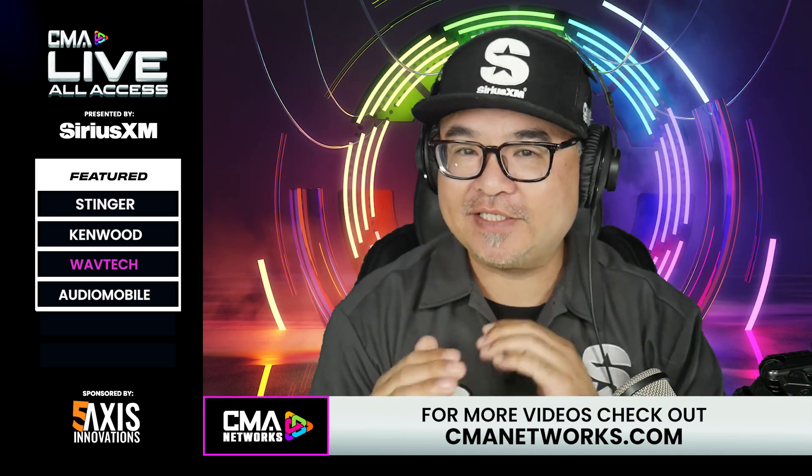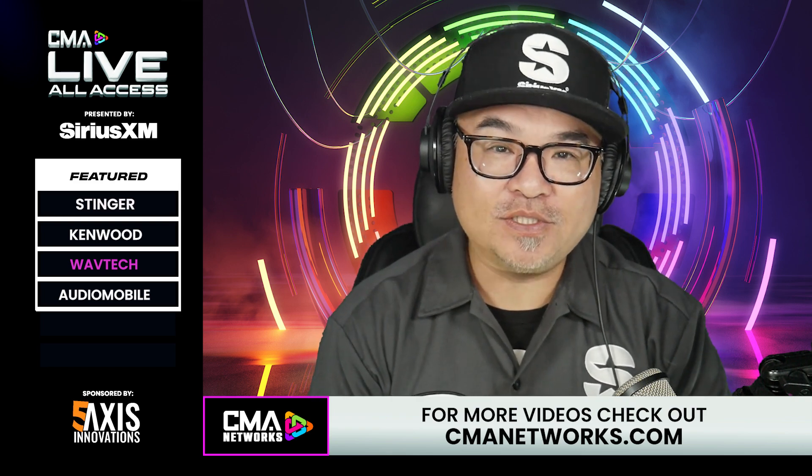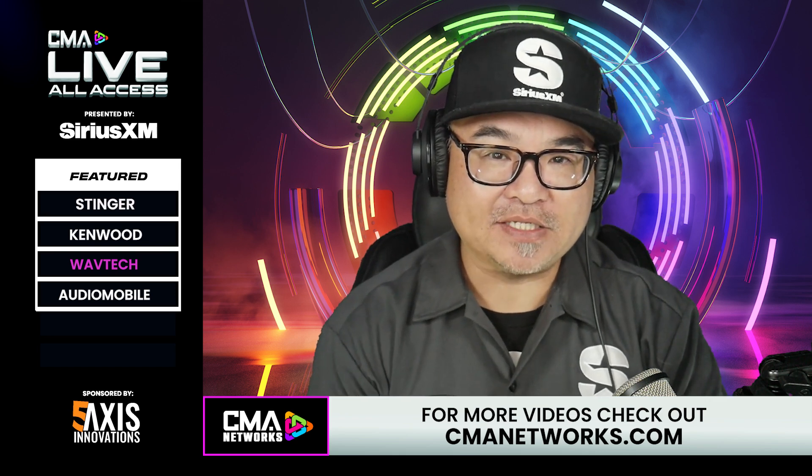Let's get the power ratings out of the way — this is a 1,000-watt capable amplifier. Can you break out the specs? Sure — it's rated at 125x4 and 500x1 at 2 ohms, and at 4 ohms it's 75x4 and 300x1. However, as with all our amplifiers, it's well underrated. It does well over 1,100 watts — the main four channels at 2 ohms are actually doing about 150x4, and the sub channel is doing about 550.